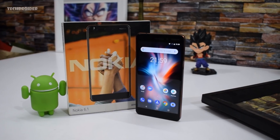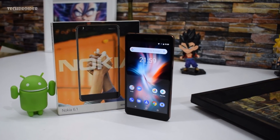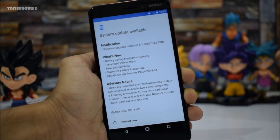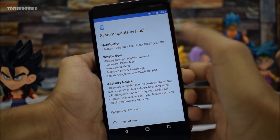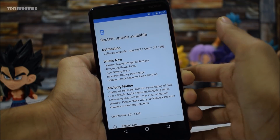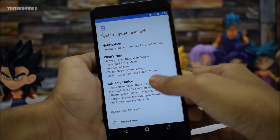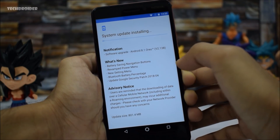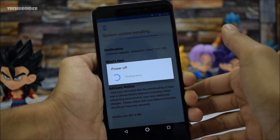I just received the official Android 8.1 Oreo on my Nokia 6 2018. This update has a version number of 2.13B and weighs around 800MB. One fishy thing I noticed is that it automatically downloaded the software update without even asking me whether or not I wanted to download it.